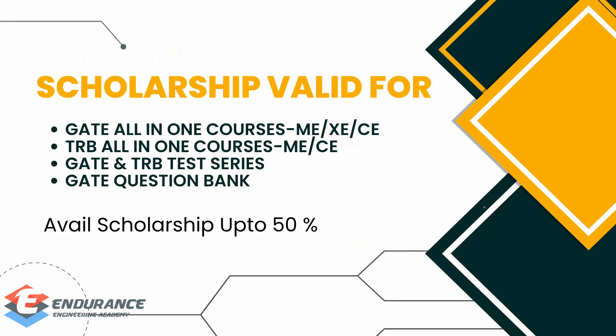Those are the benefits. We have a variety of courses available. We have ME paper, XE paper, and CE paper — that is, Mechanical Engineering, Engineering Science, and Civil Engineering. In addition to that, we also have Production — the PI paper, which covers Production and Industrial Engineering. So we have a variety of courses connected to these papers.